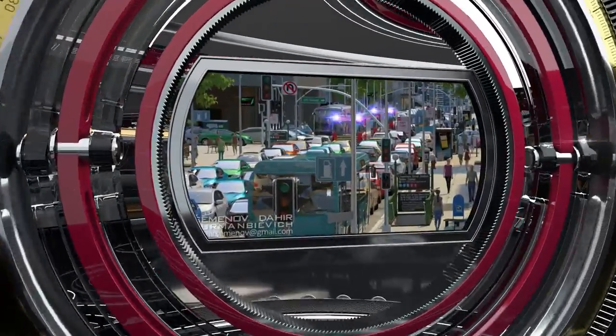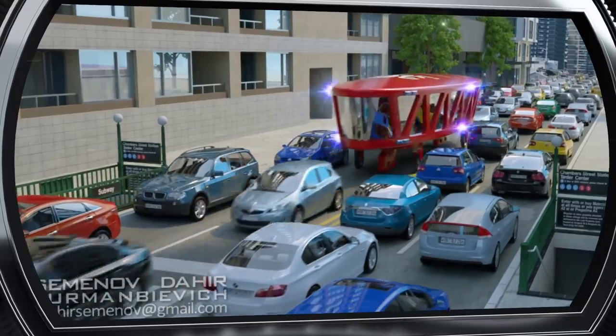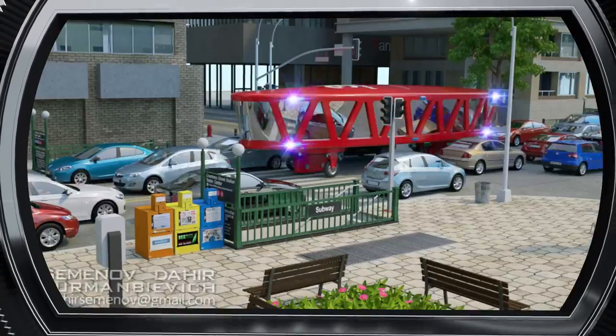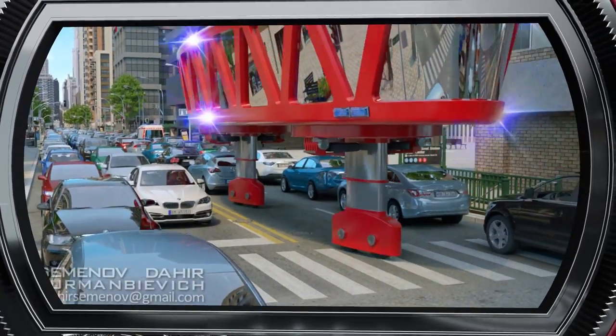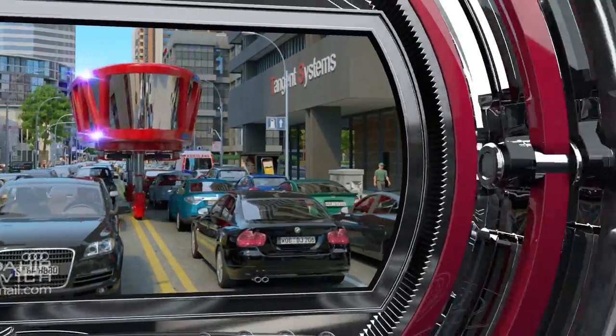We also used a gyro wagon to design a fire engine, which allows for quick access anywhere in the city regardless of road conditions. If there are traffic jams, the car just rises over the traffic on telescopic legs and moves between the rows of cars.